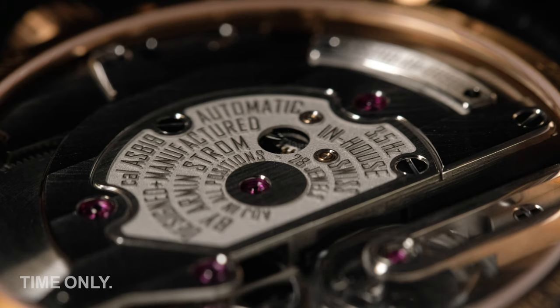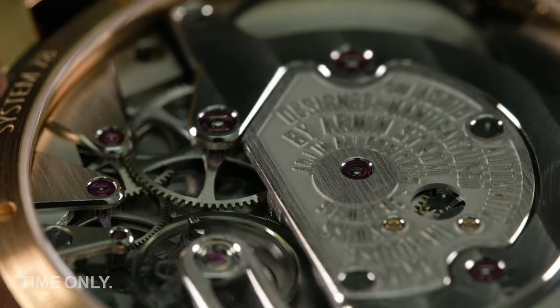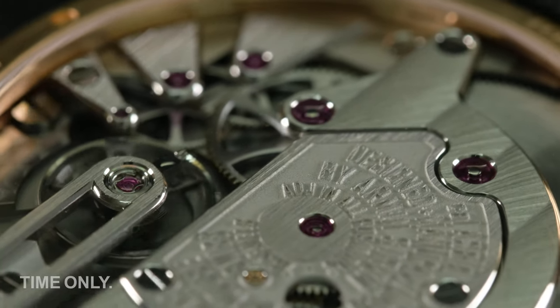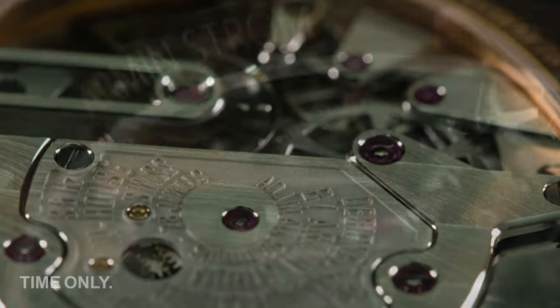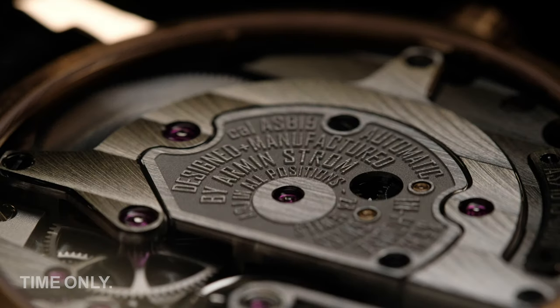Typically this is where we show off movements in all their glory, but in this case the front dial is so unique that the back of the watch is just as beautiful as the front. The large open case back is covered in sapphire glass with anti-reflective treatment. Framing the open case back on the edges around the rose gold case, we have the model number, 'Swiss Made,' and a pressure rating of 380 meters.